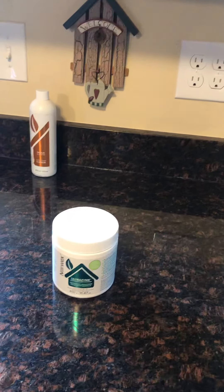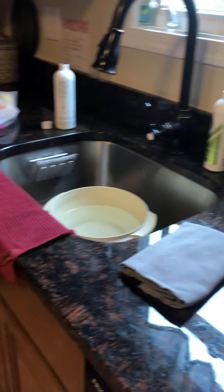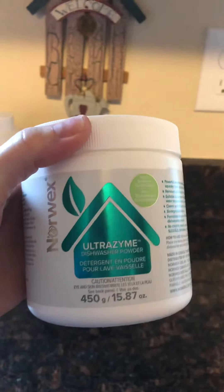Hey everyone, a lot of you have said that the kitchen is the hardest place for you to clean, so I'm going to show you my Norwex kitchen and take you on a quick tour of what I use. It took me about a year and a half to get everything integrated and changed over, but I did it anyway.